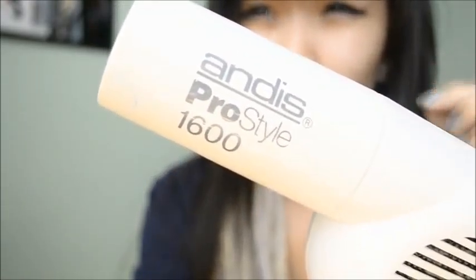What I use to blow dry my hair is this Andis Pro Style 1600. I don't know when my parents got this, but seriously any hair dryer is fine.